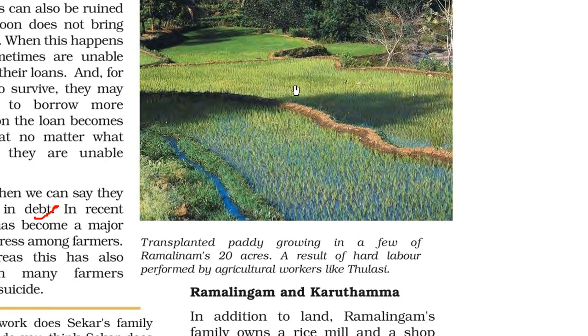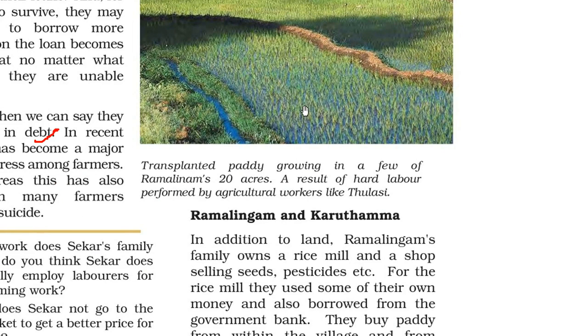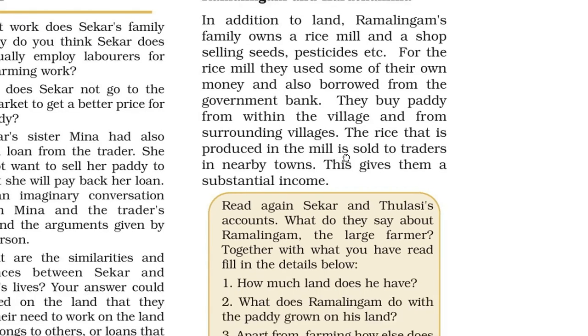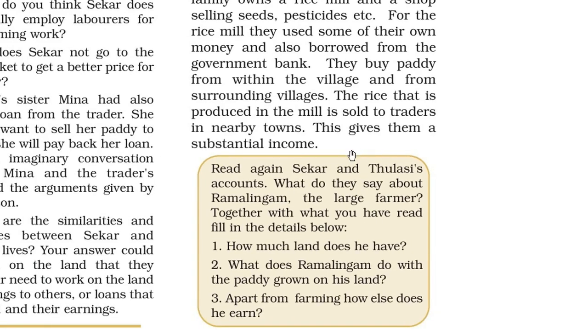This is a picture of Ramalingam's 20-acre land — transplanted paddy growing as a result of hard labor performed by agricultural workers like Tulsi and others. In addition to land, Ramalingam's family owns a rice mill and a shop selling seeds and pesticides. For the rice mill, they used some of their own money and also borrowed from the government bank. They buy paddy from within the village and surrounding villages, and the rice produced in the mill is sold to traders in nearby towns, giving them a substantial income.